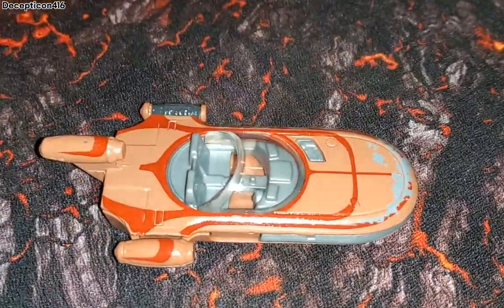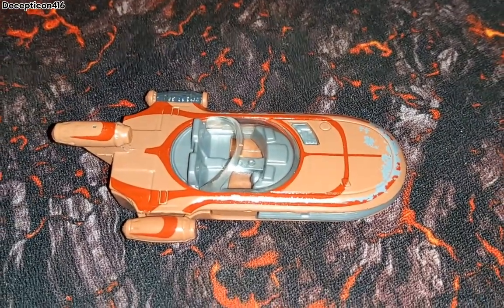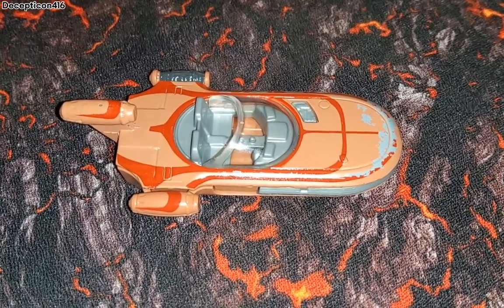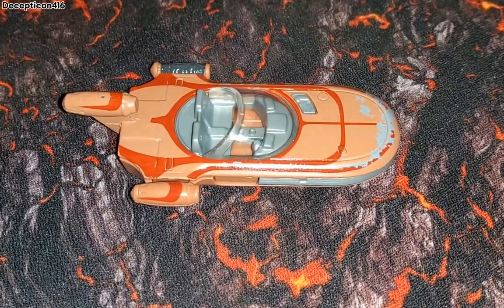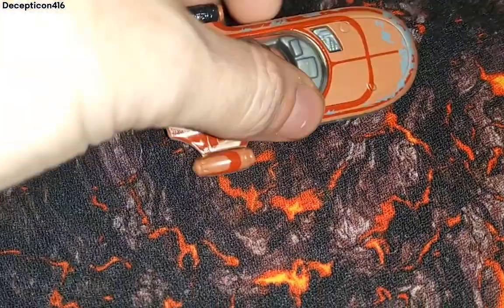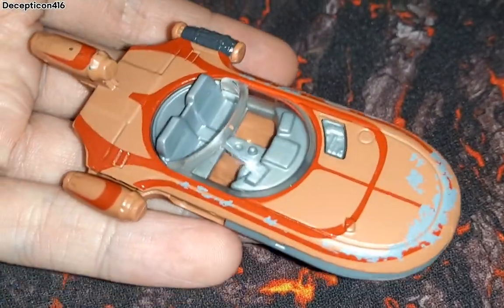I'm really happy to have a piece of Star Wars in my pocket. If I go to a Star Wars convention, maybe I could bring this and get someone to sign it. I've always watched Star Wars thinking 'I would love to own that vehicle one day,' and it's really cool finally having this one.